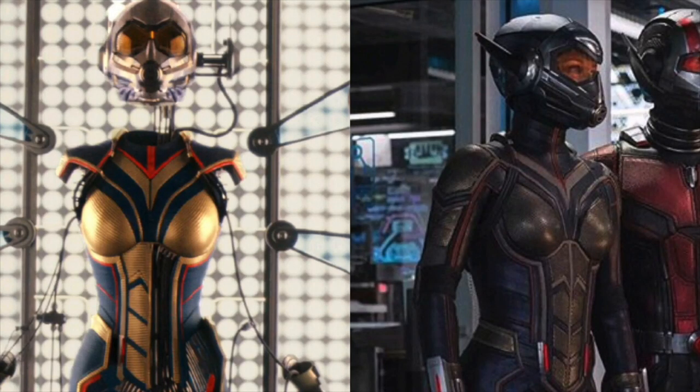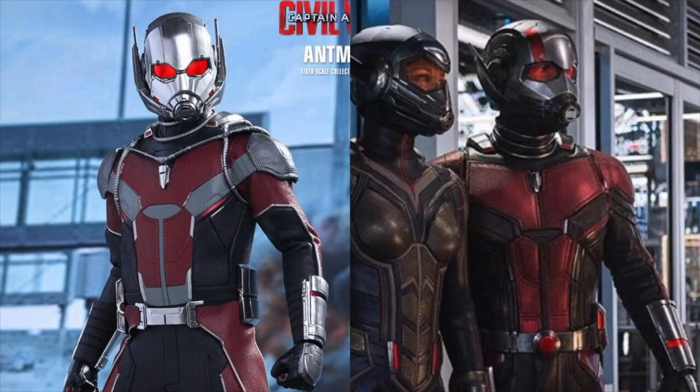Now let's take a look at our first look at the Wasp in her full costume. You can see a side-by-side comparison of the suit shown in this photo and the suit shown in the end-credit scene of Ant-Man. For the most part the suit looks pretty much the same, but it does appear a little bit darker, it has sleeves, and the helmet also looks a little bit different. In the end-credit scene, Hank did say the suit was not complete yet, so this is it in its completed stage.